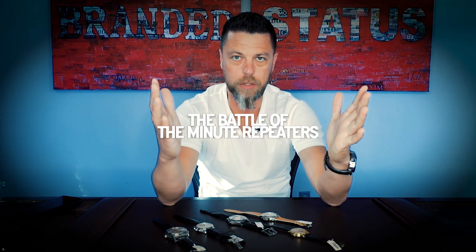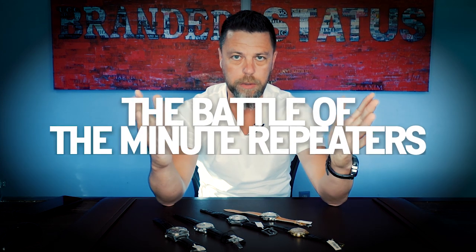Hello everyone and welcome to another edition of What's on My Desk. Today I bring you the battle of the minute repeaters.